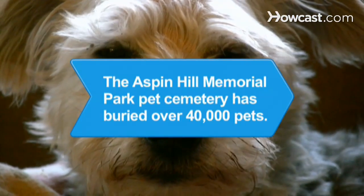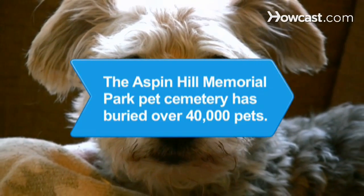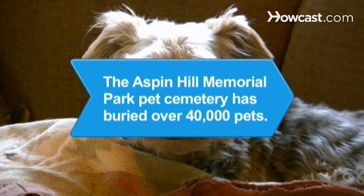Did you know? Aspen Hill Memorial Park in Maryland, one of the most famous American pet cemeteries, holds over 40,000 pets, including Petey, the Little Rascals' dog.